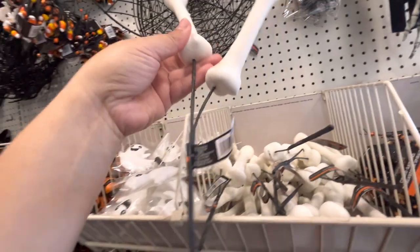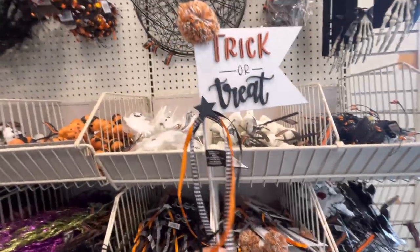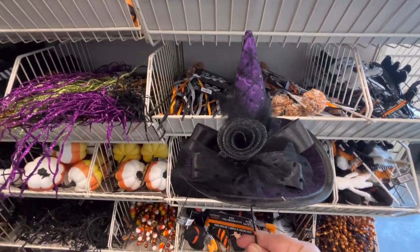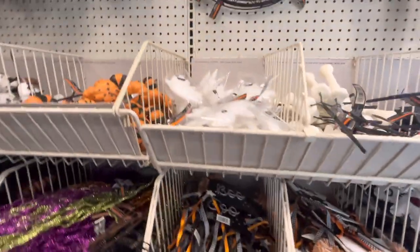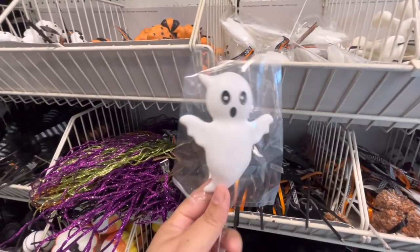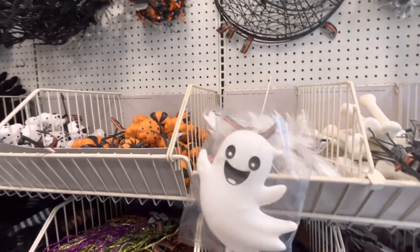Then they have a bones pick for $4.99. They have little flags - look how cute with the pom-pom, $5, says trick or treat. They have a gnome witch hat for $9. Look at these ghosties - they're like little blow molds for $5. I want both of these.